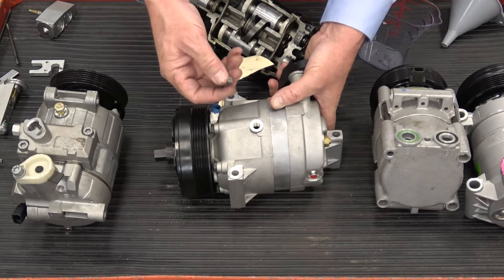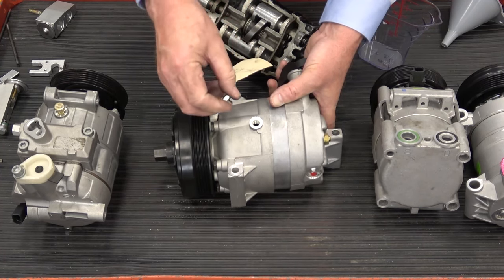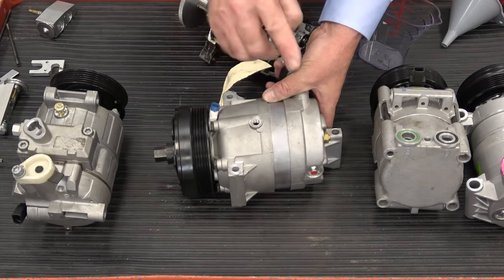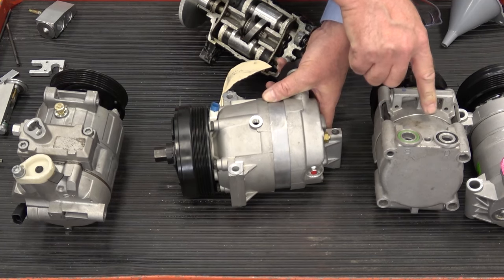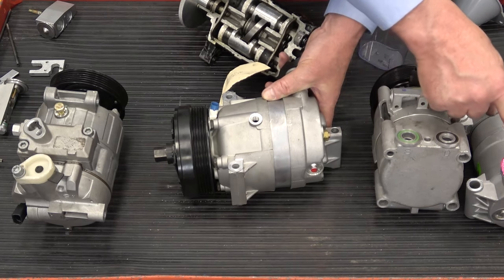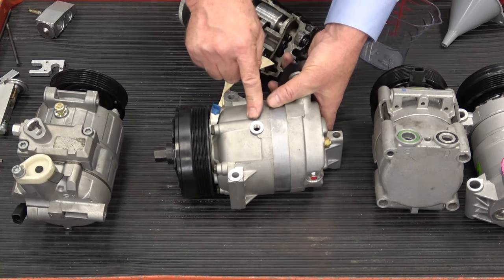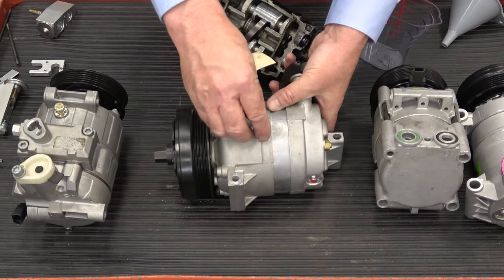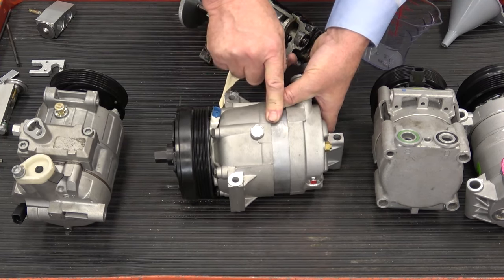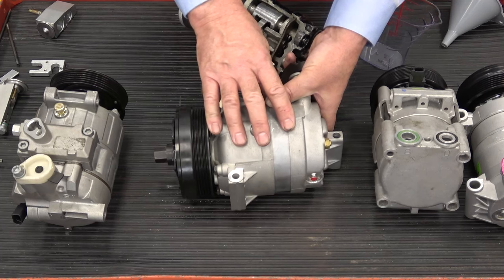This variable displacement compressor has a drain plug just like an engine — a crankcase drain plug. Whether I'm adding oil to or draining oil from this compressor, it must go through the crankcase drain plug. Let's suppose the system calls for seven ounces and the compressor came with three ounces already in it — that oil is in the crankcase. My recommendation: if it's a fixed displacement compressor with no crankcase, put half the total oil charge in the compressor through the suction port and the remainder elsewhere in the system. If it's a variable displacement compressor, put all the oil in the compressor crankcase.